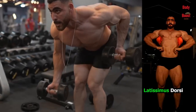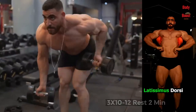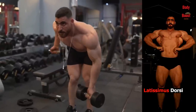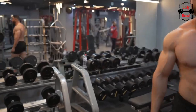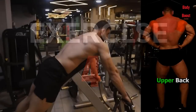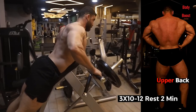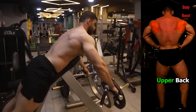The lats are responsible for several movements of the arms and shoulders, including adduction — pulling the arms towards the body — extension — pulling the arms down towards the hips — and internal rotation, rotating the arms towards the body. Strong, well-developed lats not only improve your posture and overall back strength, but also contribute to a more aesthetically pleasing physique.